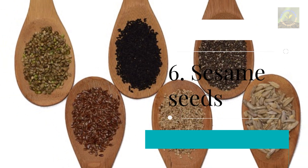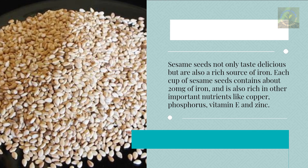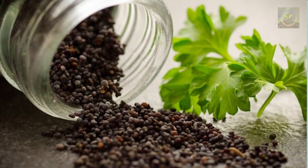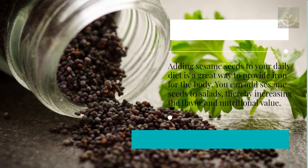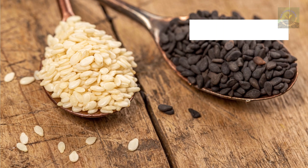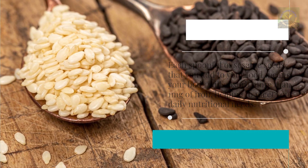Six: Sesame Seeds. Sesame seeds not only taste delicious but are also a rich source of iron. Each cup of sesame seeds contains about 20 milligrams of iron and is also rich in other important nutrients like copper, phosphorus, vitamin E, and zinc. Adding sesame seeds to your daily diet is a great way to provide iron — you can add them to salads to increase flavor and nutritional value. Each spoonful of sesame seeds added to your food means your body absorbs more than one milligram of iron, helping meet your daily nutritional needs.